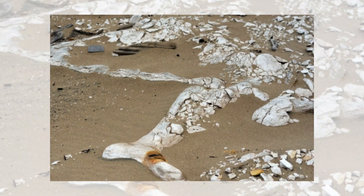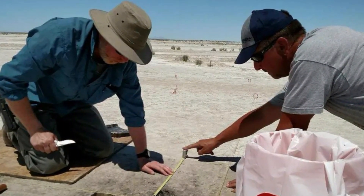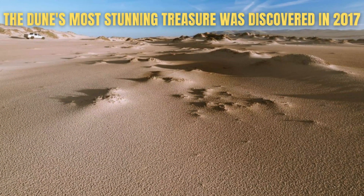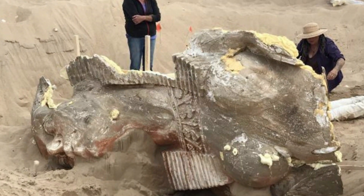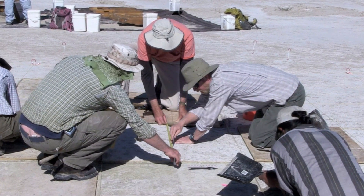The Guadalupe-Nipomo Dunes have been very fruitful in recent years, with archaeologists finding a lot of minor artifacts there. However, the dune's most stunning treasure was discovered in 2017, which is perhaps even more interesting than the relic itself. The artifact's origin and how it got to the dunes are equally fascinating.